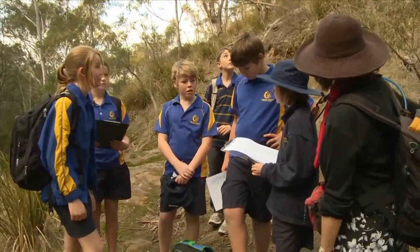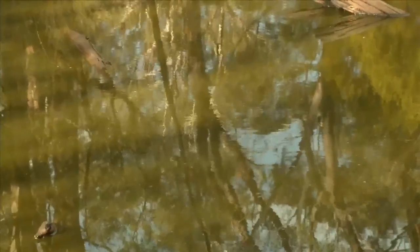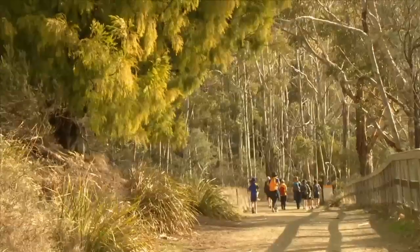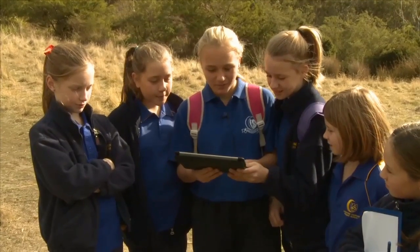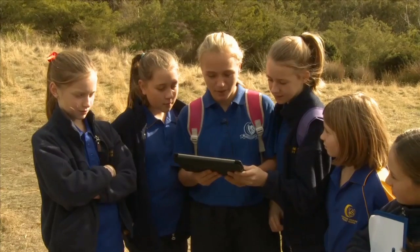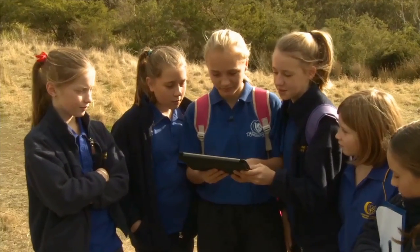We also had Indonesian as our other through-line. Children have gone to Knocklofty and written a reflective piece on how they've enjoyed or learned from that space, and then interpreted and translated that into Indonesian. A huge array of fauna has been identified on Knocklofty.